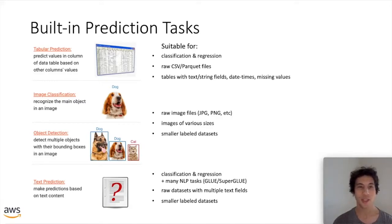The built-in prediction tasks provided in AutoGluon — each allowing you to go from raw data to highly accurate models with just one line of Python code via a simple fit call — include tabular prediction. This covers classification and regression tasks with tabular data such as CSV or Parquet files or pandas DataFrames. These tables can be quite messy, including missing values, text or string fields, datetimes, etc. AutoGluon is designed to run on your raw data as long as each row corresponds to one independent data point.